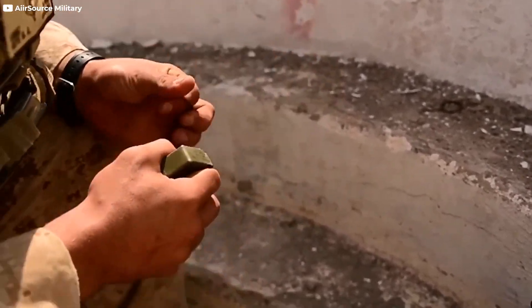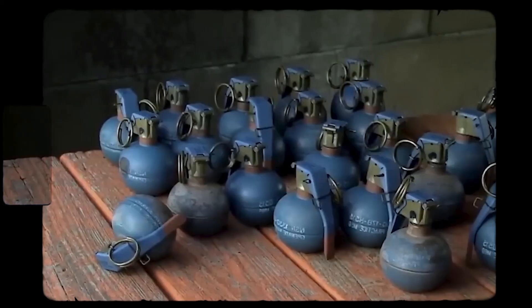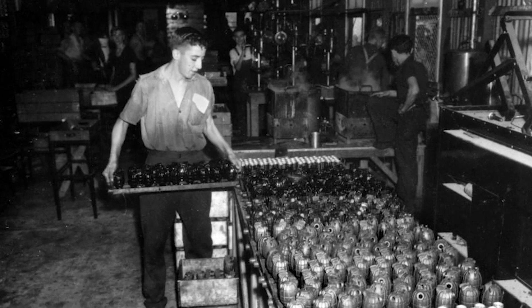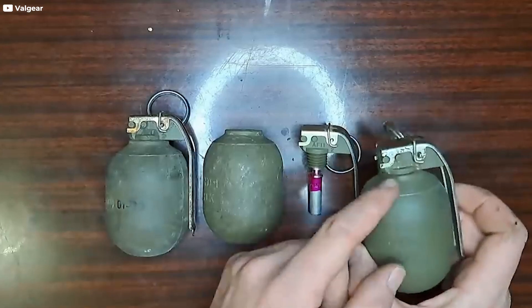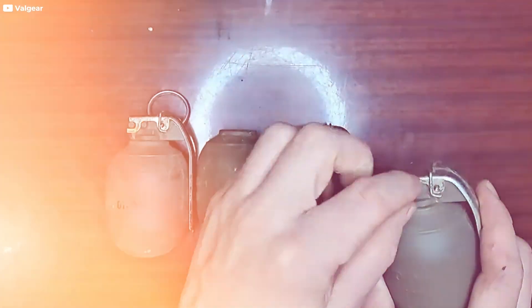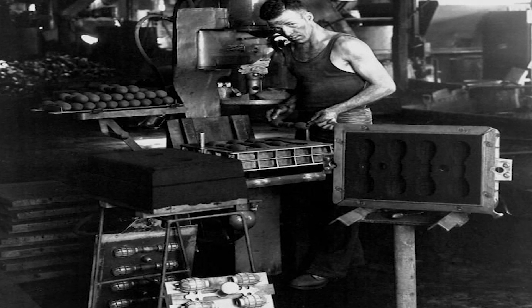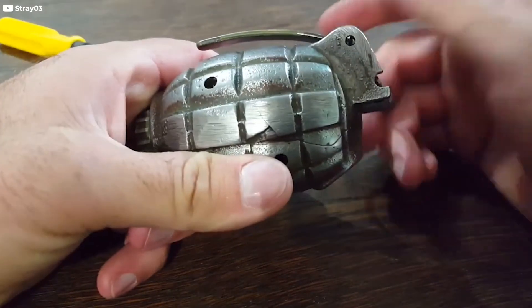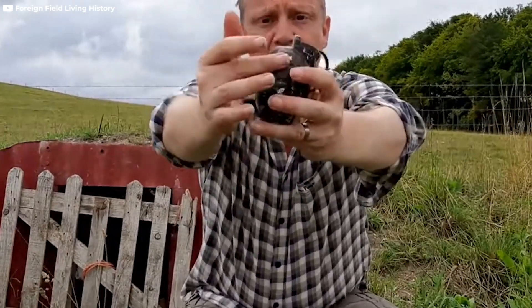Grenades have come a long way from their humble origins as simple hand-thrown explosives. Today, they are sophisticated devices engineered for maximum efficiency, safety, and adaptability. The ability to produce millions of grenades annually is a testament to the advanced manufacturing techniques and precise engineering that go into their creation. From the choice of materials to the final assembly, every step of the process is designed to ensure that grenades meet the rigorous demands of modern warfare. As military needs continue to evolve, the future of grenade technology promises even greater advancements, ensuring that these powerful tools remain at the forefront of tactical and combat strategies.